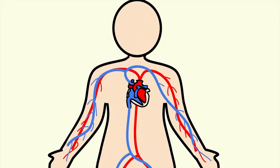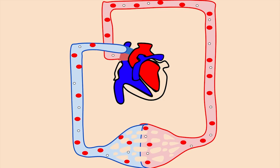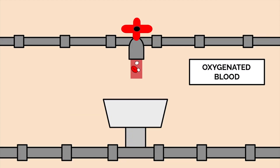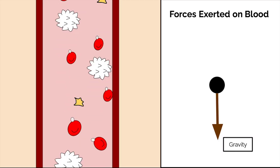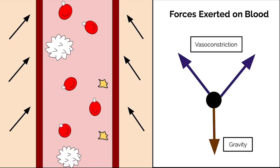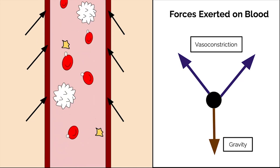Take the circulatory system for example. It's almost like a sewage system for our body, removing dirty water or deoxygenated blood from our organs and replacing it with fresh water or oxygenated blood instead. Because blood has to act against the downward force of gravity to move to our upper organs from our lower body, our circulatory system uses something called vasoconstriction.